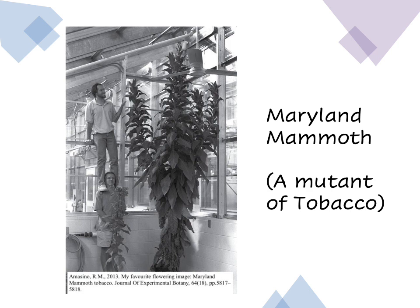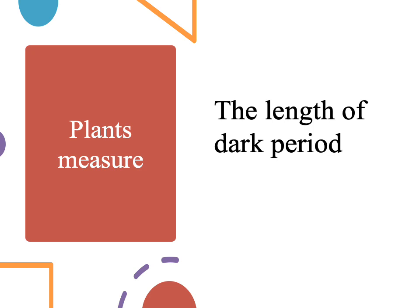But it was later discovered that the dark period, or the length of the night, was the controlling factor. So photoperiodism turns out to be a misleading term, because it implies that plants measure the duration of daylight. In fact, plants measure neither the relative length of the day and night nor the length of the photoperiod — they measure the length of the dark period.